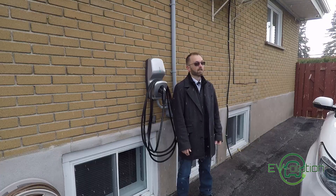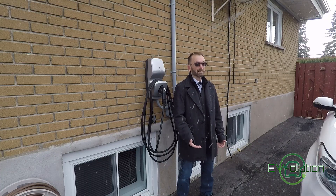Before getting my electric car, I knew what charging an electric car was about in theory. I had absolutely zero practice. I was quite well-informed because I had been reading and watching videos on a daily basis for several years. The one thing that was missing was the practical experience.